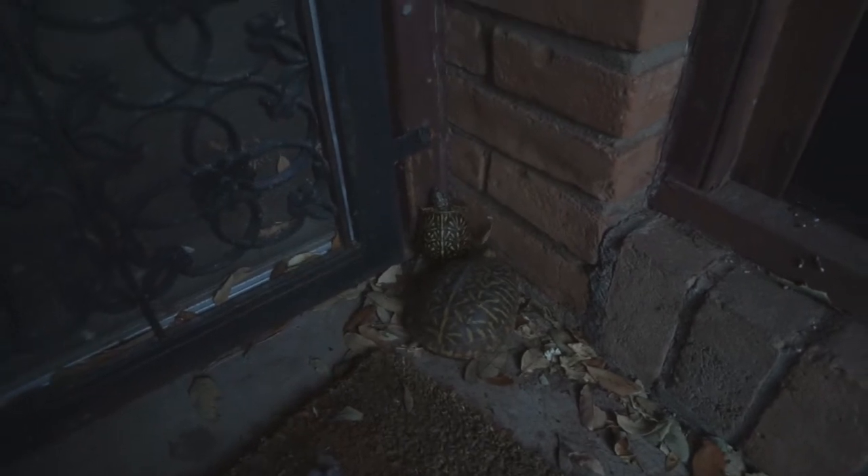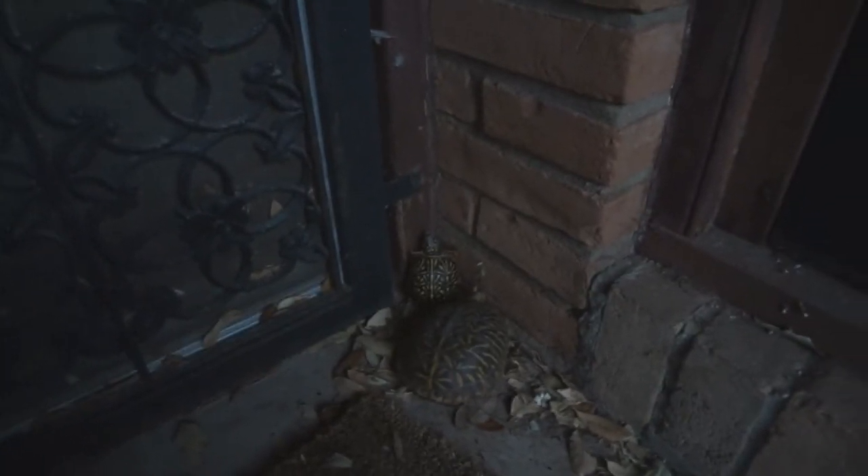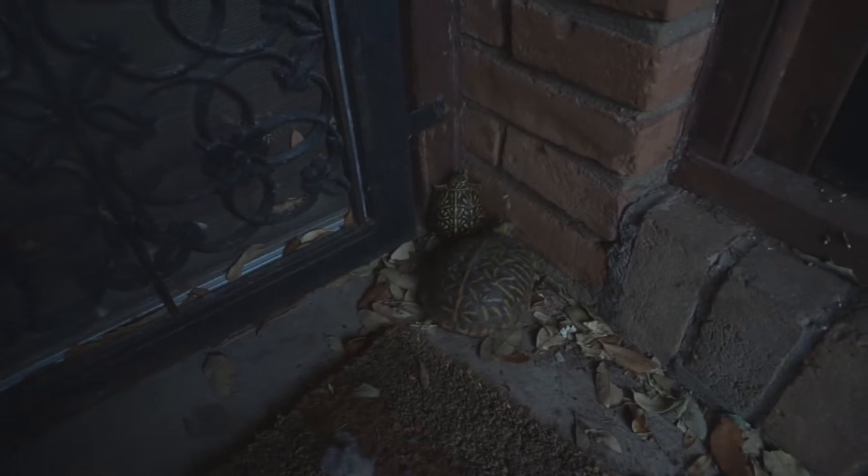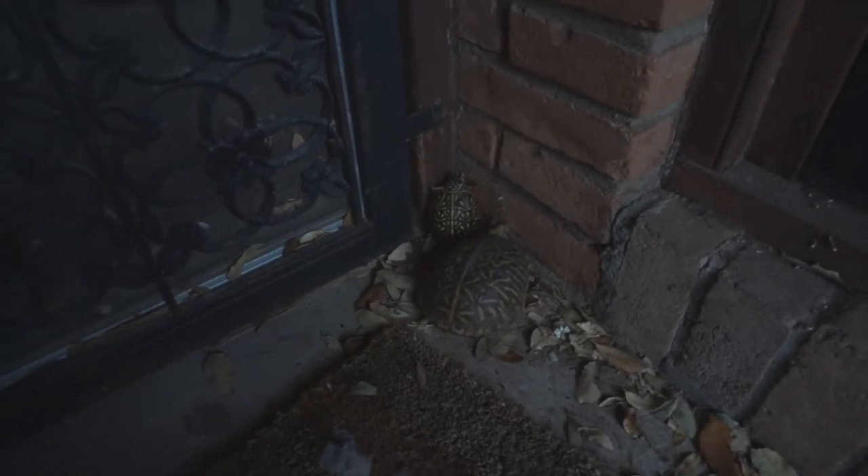Here's two turtles in the corner — they're scared of the storm. There's a big one and a baby. You know turtles lay eggs, and it makes me wonder: do they know who their babies are? Could this be a baby of that turtle?